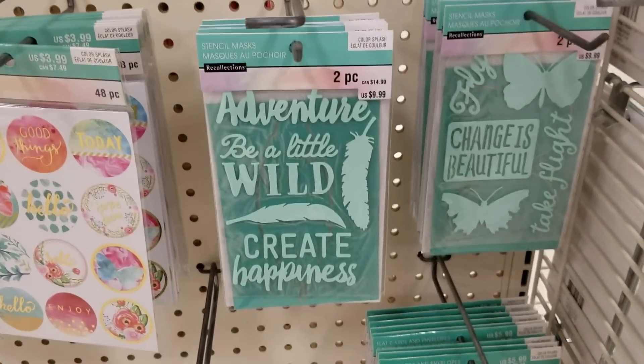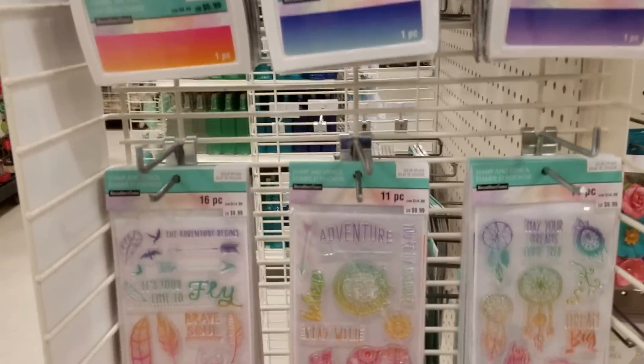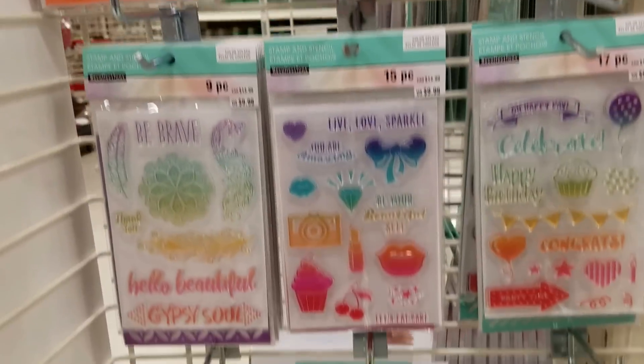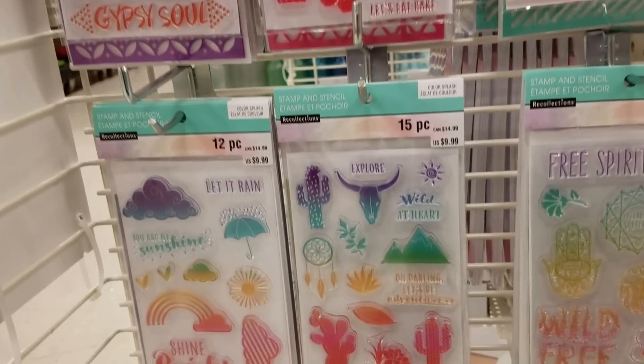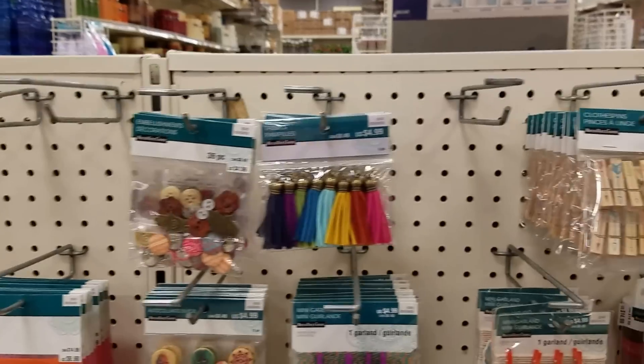I love these stickers that they have here. Over here's more of like the boho — here's some ombre stamps, stamp pads and stamps. And then we go over to this stuff here which they haven't gotten all of it out yet.